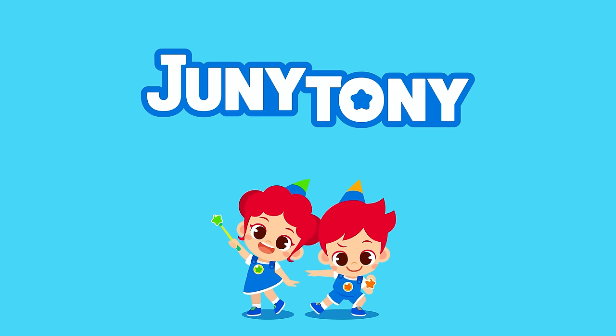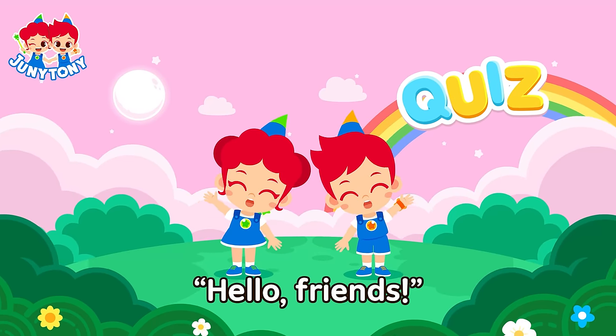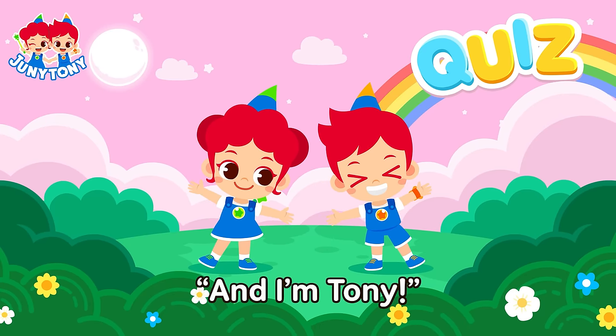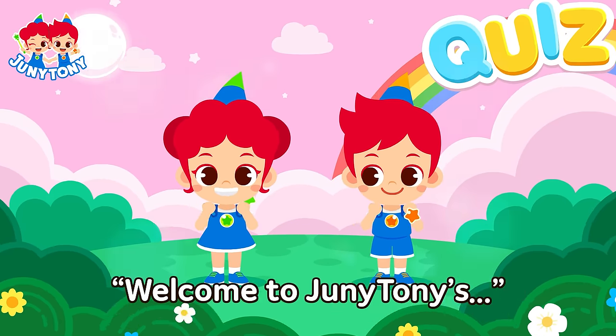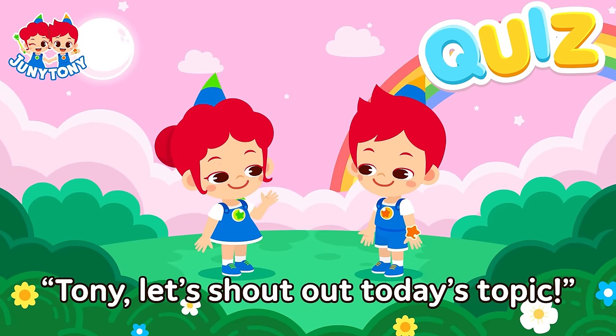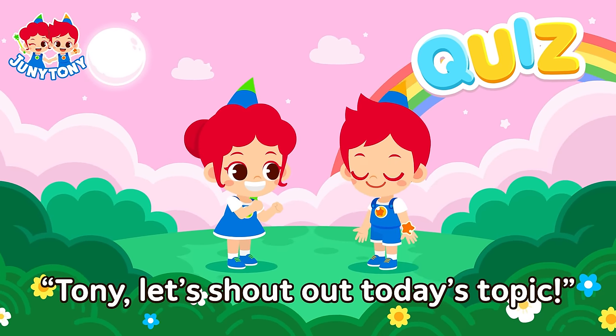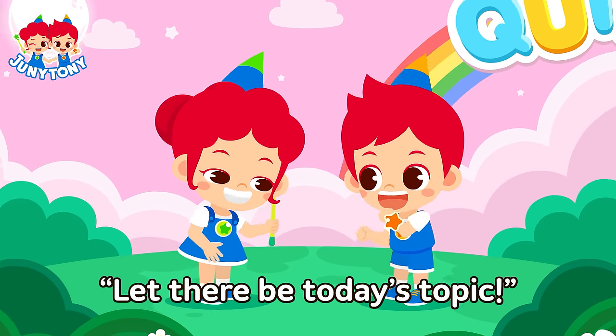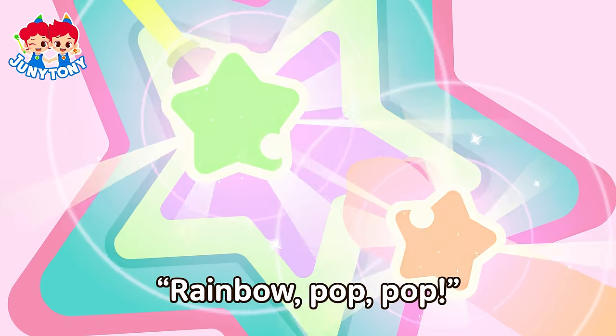Junie, Tony. Hello, friends! I'm Junie. And I'm Tony. Welcome to Junie-Tony's Fun-to-Know Quiz Show! Tony, let's shout out today's topic. Okay. Let there be today's topic... Rainbow Pop Pop!